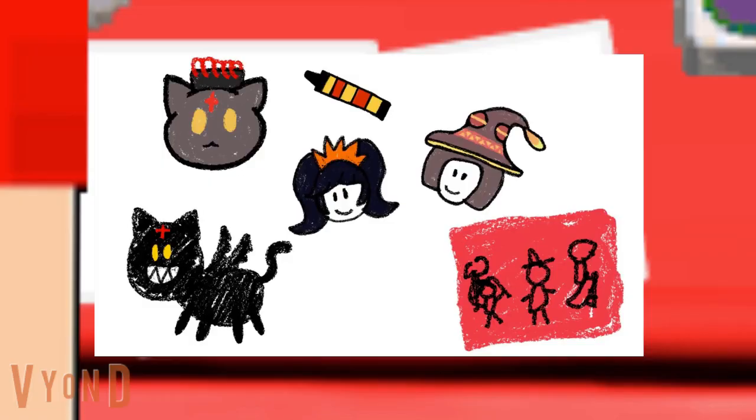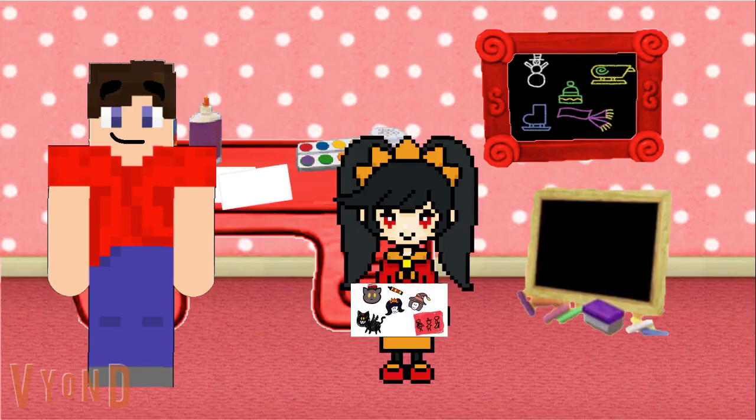Wow, it's even more fantastic on the outside of the paper. Megumin is sure to love this. Thanks again for helping us. But hey, Ashley, now can you help me with a present for your sister?